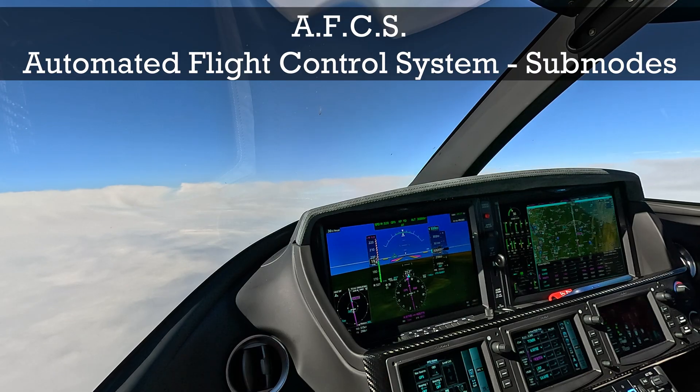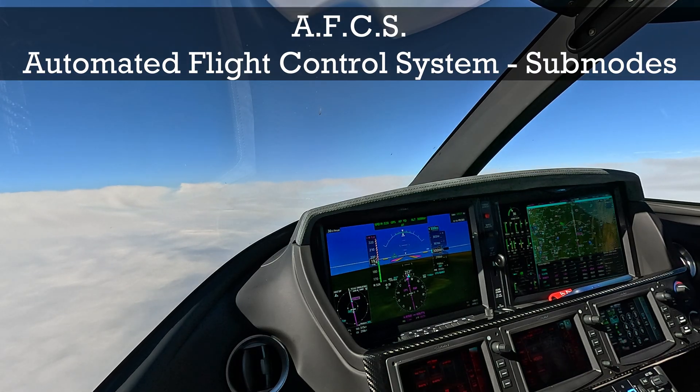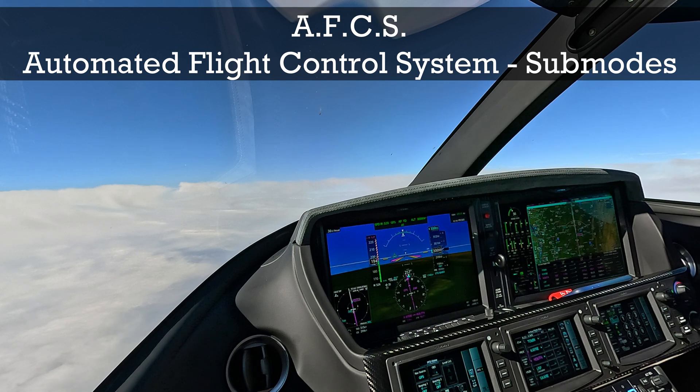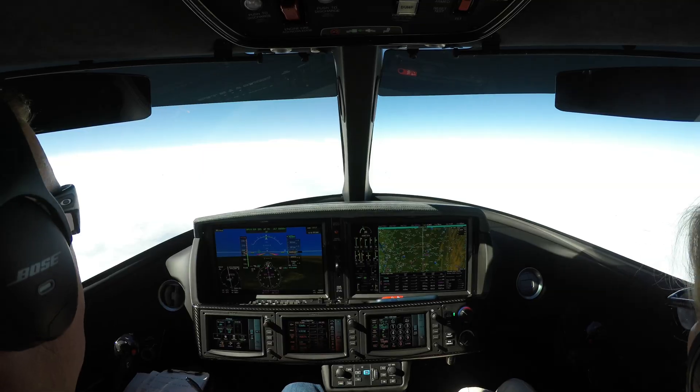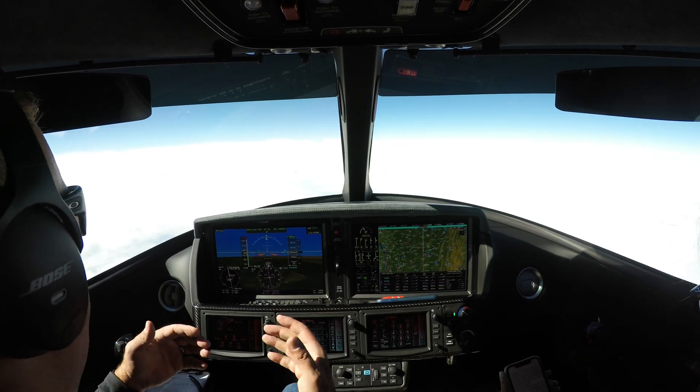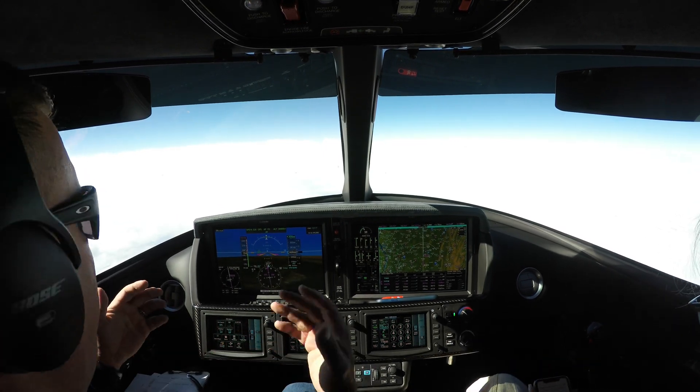I want to talk to you about what's called the automated flight control sub-modes of the SF-50. These are automated systems within the avionics or the airframe itself that operate whether or not there's pilot input or guidance.